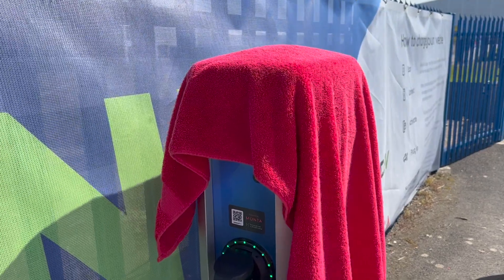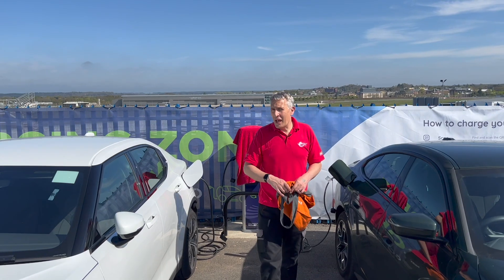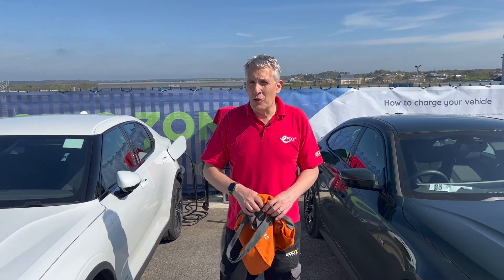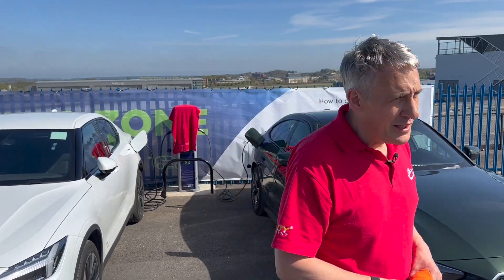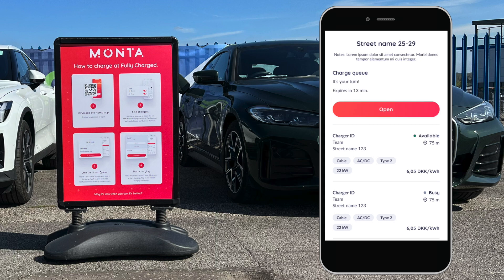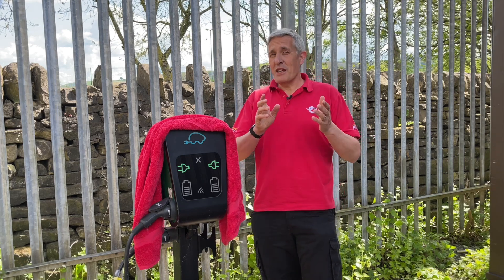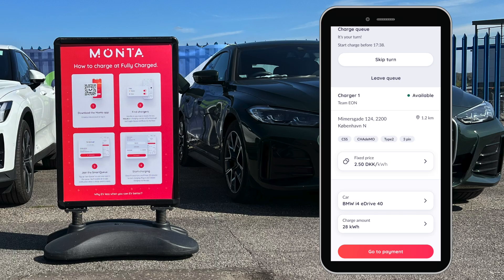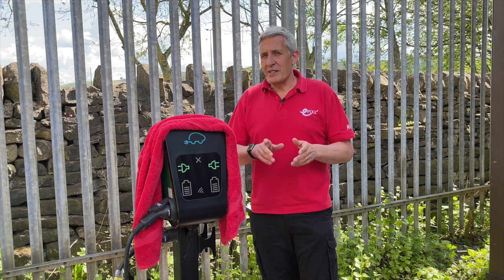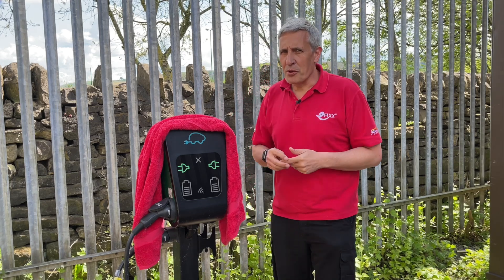This new Smart Queue functionality has been trialed during the Fully Charged Show and the results have been compelling, which is good news for charge point owners, operators, and installers too. Through the Monta app you can choose to join the Smart Queue, and as soon as the charger becomes free you receive a notification. You then have 15 minutes to occupy the charger and start the charging process. If you're busy you could choose to skip a place in the queue, but the average time between reaching the front of the queue and starting the charge during the trial was just over six minutes — a pretty efficient swap-over process.